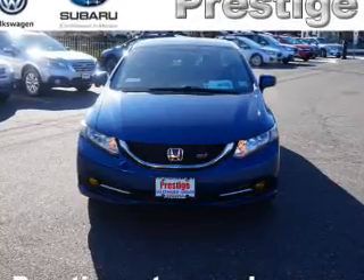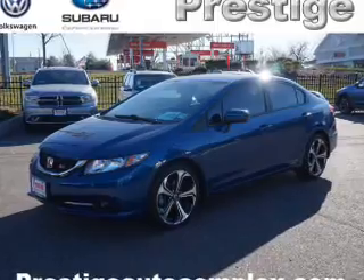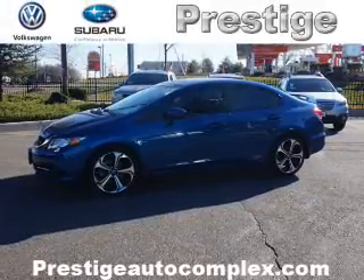The features include a power sunroof, electric trunk, blind spot sensors, alloy rims, a spoiler, an alarm system, keyless entry, power mirrors, independent suspension, and brake assist.